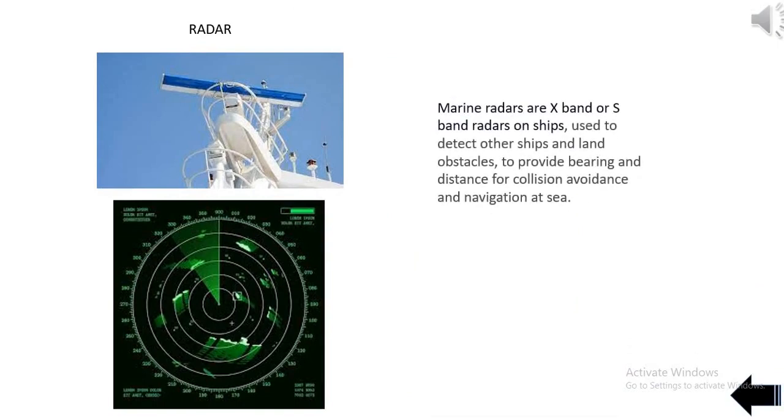Marine radars are X-band or S-band radars on ships, used to detect other ships and land obstacles, to provide bearing and distance for collision avoidance and navigation at sea.